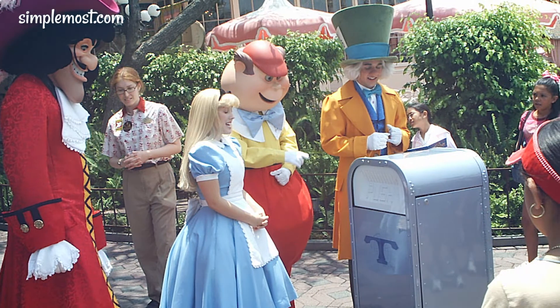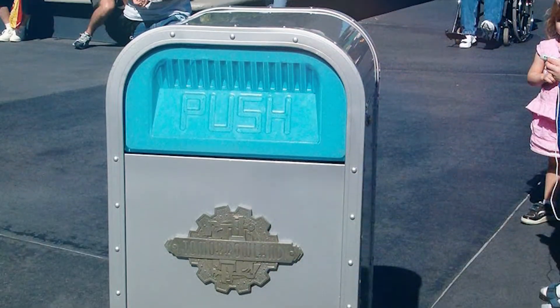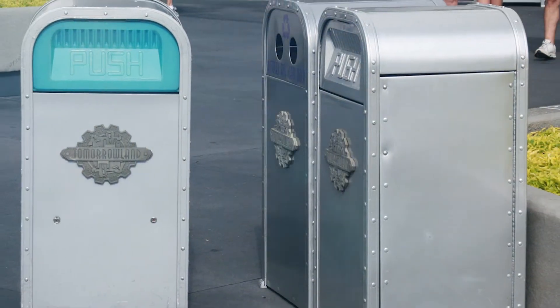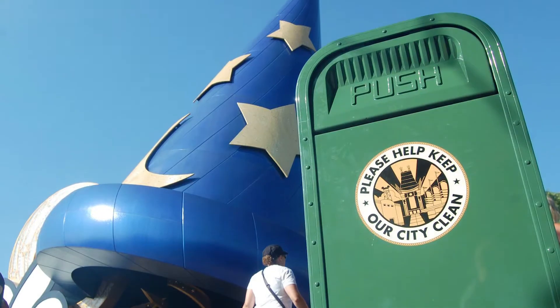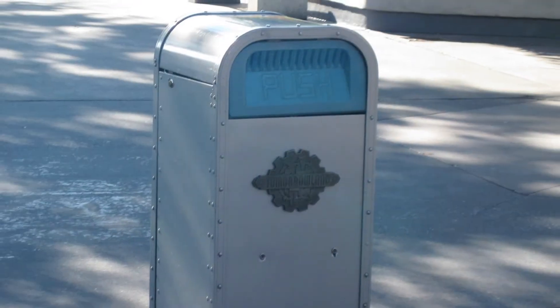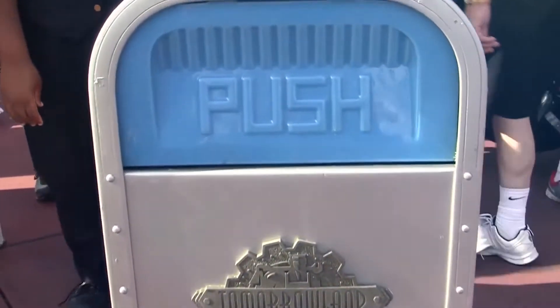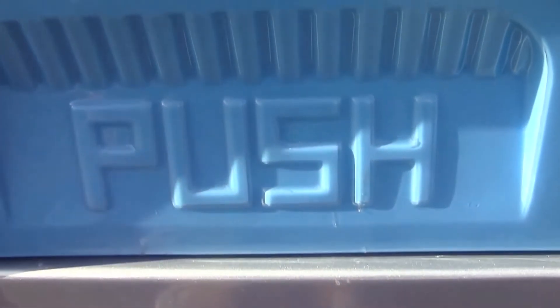Every 30 Steps: Believe it or not, there is always a trash can within 30 steps. It's been said that Disney was disgusted over how dirty theme parks and festivals were. He made a point to watch how far people carry trash before dropping it — the magical number? 30 steps. So the next time you're at a Disney park, take notice of how far between the food store and the nearest trash bin. Chances are it'll be exactly 30 steps — a great way to keep the parks clean as well as being convenient for park-goers.